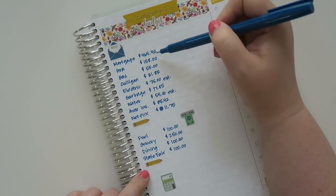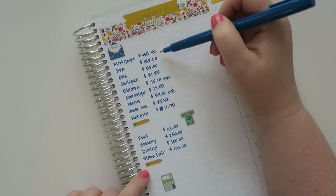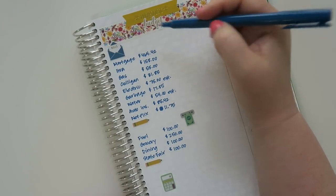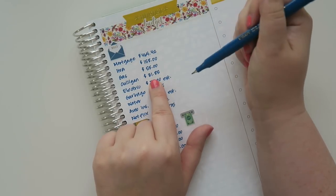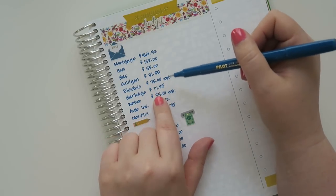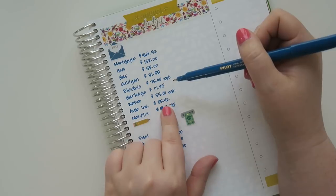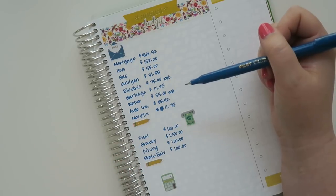My mortgage is $464.42. I get a lot of questions on why it's so low — if you're interested, I will put up a card with my mortgage details and how it is so low. My HOA is $158. My gas is $55. My electrical — that's always an estimate — I estimate about $75 this time of year. My garbage is $17.85. Water is $54, which is an estimate that fluctuates about $3 or $4. My auto insurance is the same every month at $85.42, and Netflix is the same at $11.75.